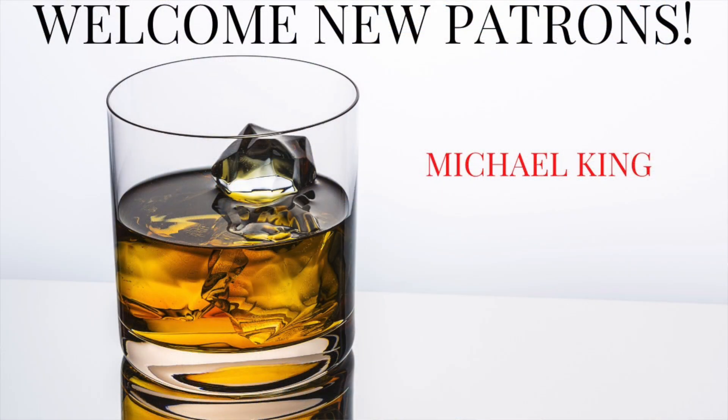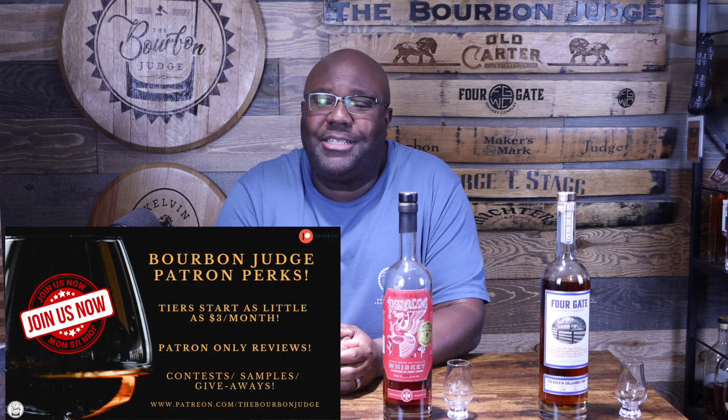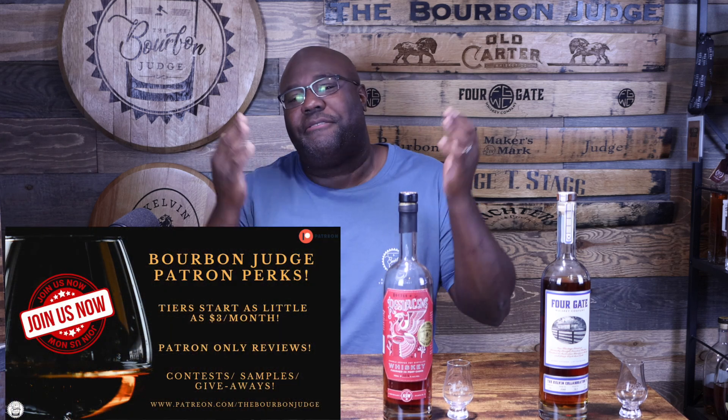Welcome back everyone, it's the Bourbon Judge. We are back at it, ready to have some fun — the court is in session. Before we kick it off, I want to give a huge shout out to my newest patron, my good friend Michael King. Michael, thanks for supporting the Bourbon Judge. I appreciate you becoming a patron, as well as all my other patrons — all the men and ladies out there. We always have a blast, so Michael, welcome to the judge family.